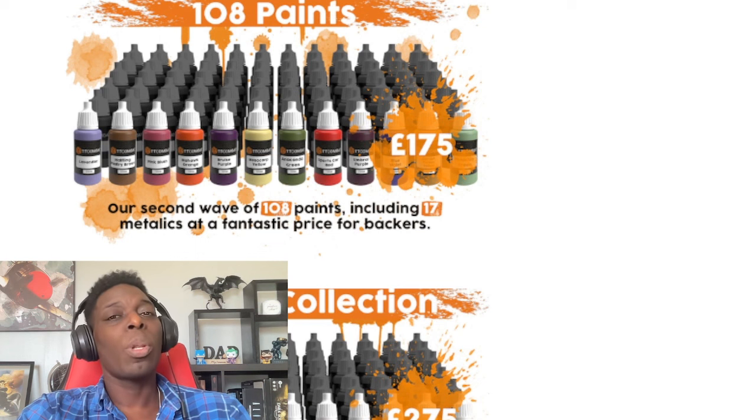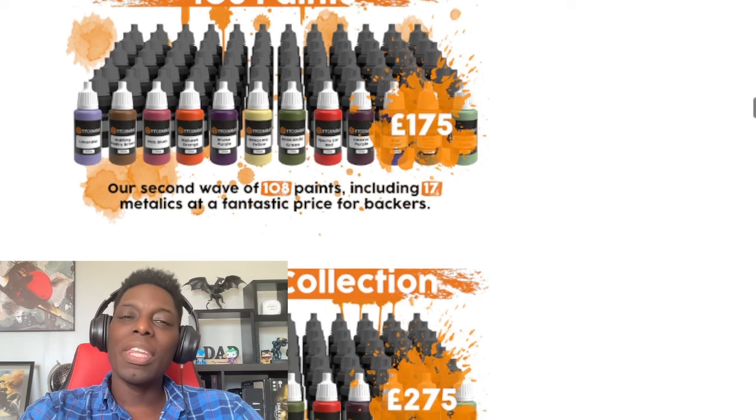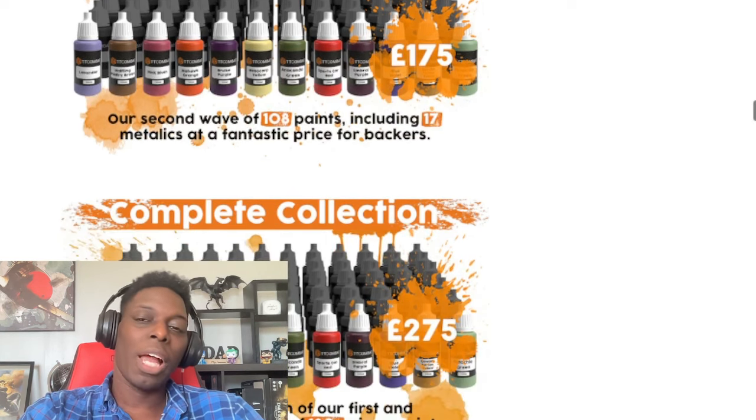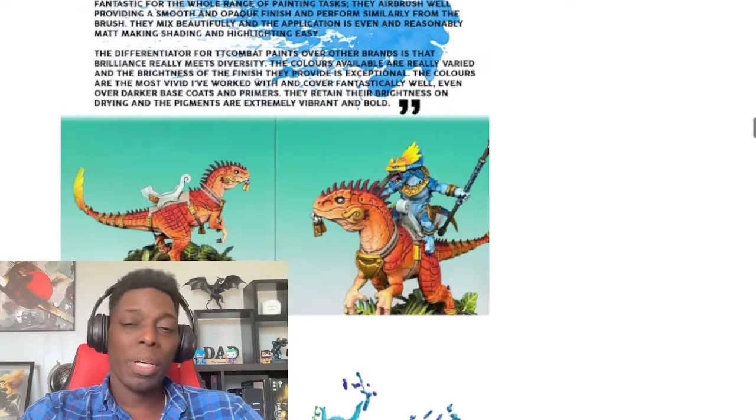When you're a great painter, people always point it out. When you're just in the middle, no one really cares — your models aren't bare plastic, good, let's get on the table and roll dice. But if you're terrible — like you just dipped the model in paint and threw it on the ground to dry — that's when you'll get the comments about needing to take more time with your painting.